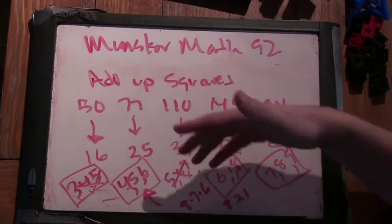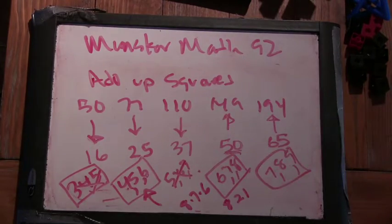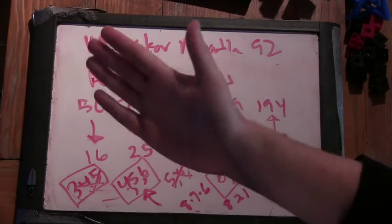But that's another way you could think about this — what does my middle square look like? And that's what it looks like. Good job!